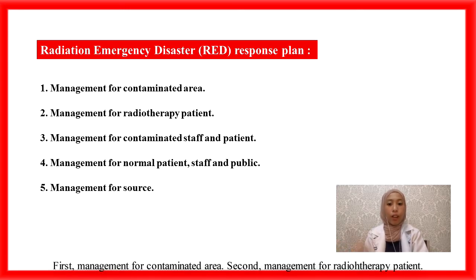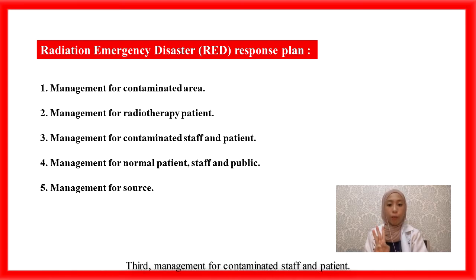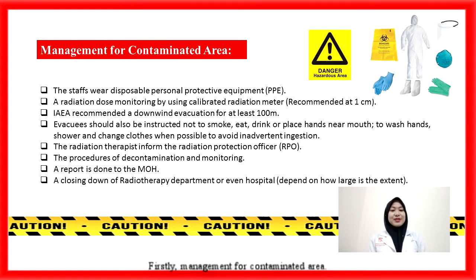First, management for the contaminated area. Second, management for radiotherapy patients. Third, management for contaminated staff and patients. Fourth, management for normal patients, staff, and public. And fifth, management for the source. First, management for the contaminated area.